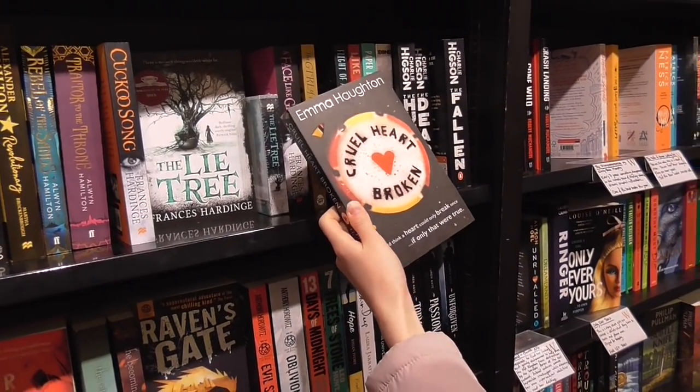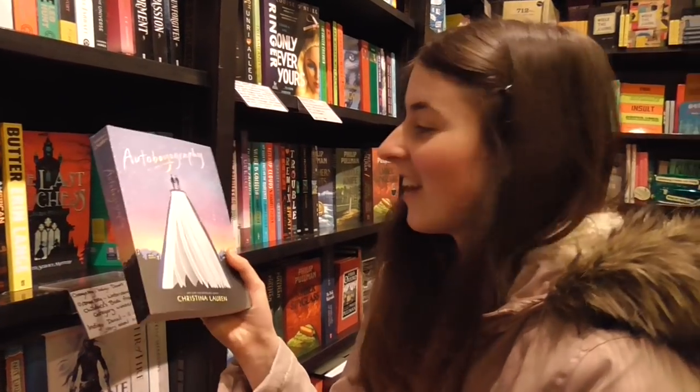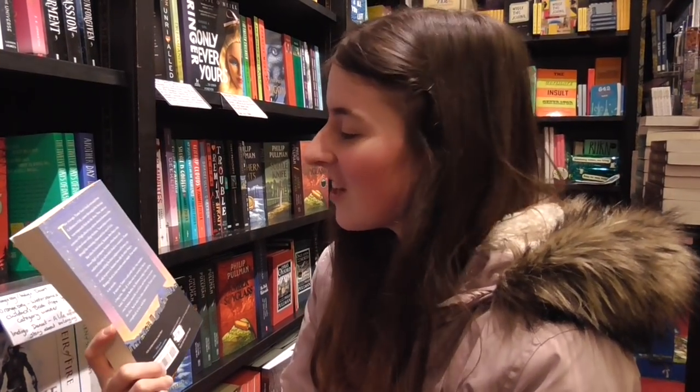We just found Autoboyography by Christina Lauren and it looks absolutely beautiful in real life, but this is actually a book that Bea bought yesterday on her Kindle for 99p, so we don't have to spend £7.99 on it — although this cover is really pretty so I'd love to add it to our collection. It's actually about a boy who tries to write a book in four months and it has a bisexual main character, which is really exciting.